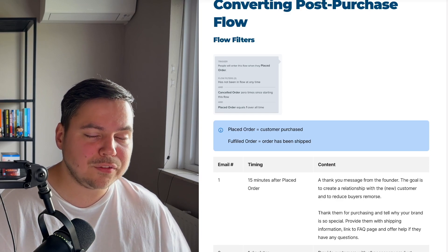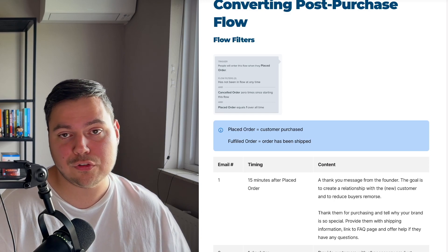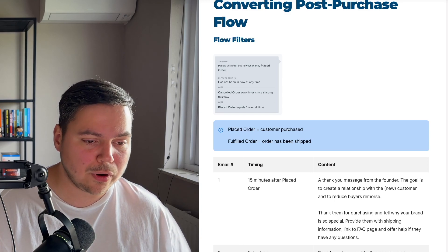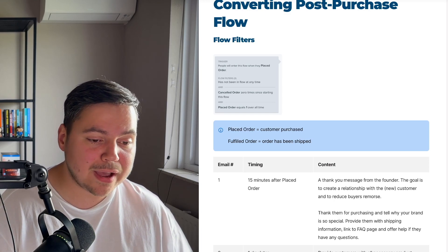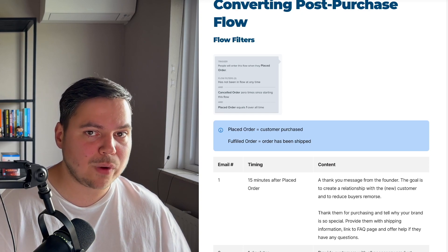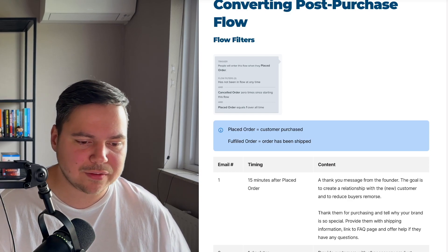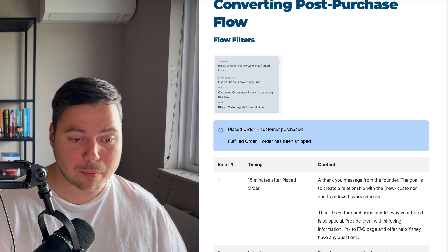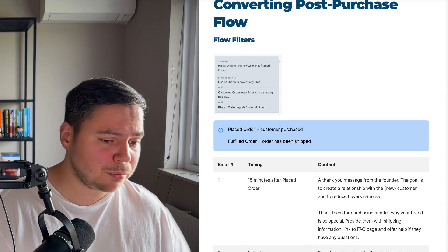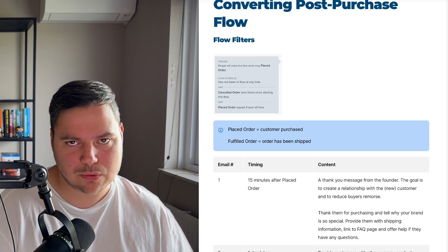The content of this email is different for a first-time buyer compared to someone who has purchased before. For a first-time buyer, you want to tell them more about your brand and why it's special. For a returning customer, that doesn't make sense because they already know your brand — in this case, just thank them for buying again, give them shipping information if necessary, and offer help if they have any questions.